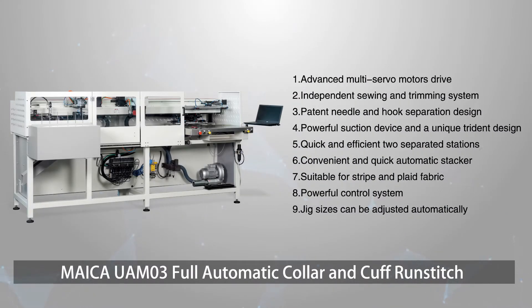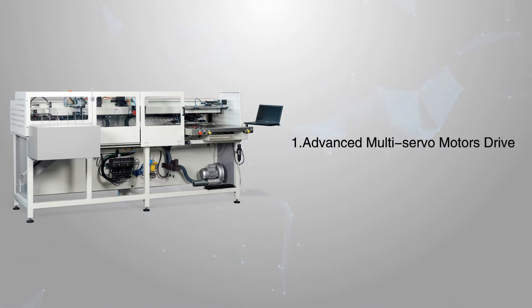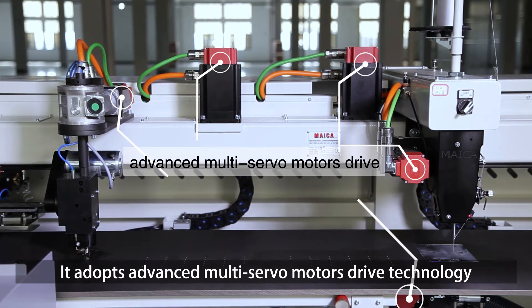The Micah UAM-03 Full Automatic Collar and Cuff Run Stitch Machine has 9 advantages. The first advantage is advanced servo motor drive technology. It adopts advanced servo motors drive technology.